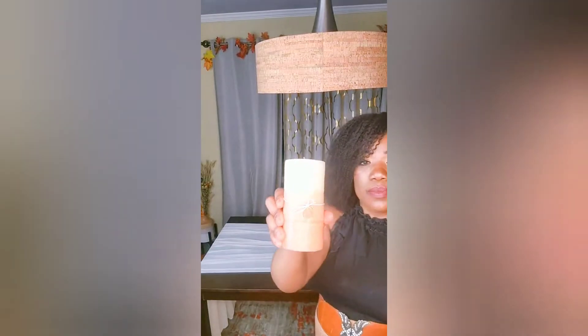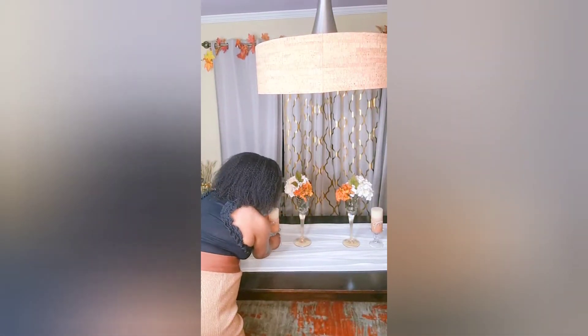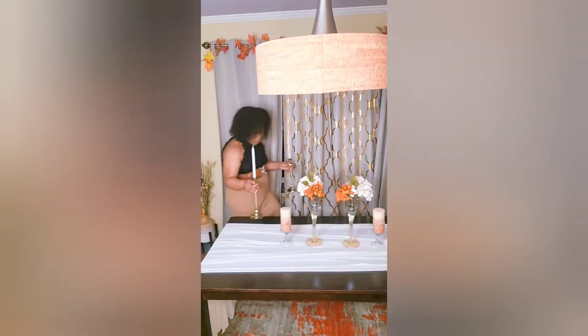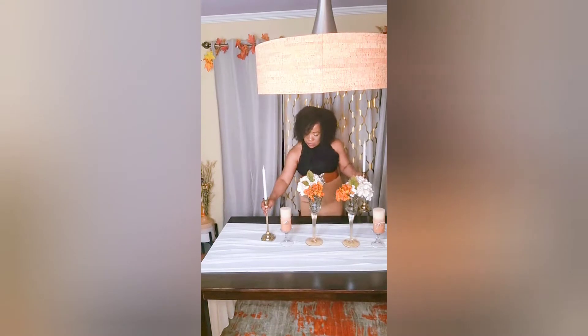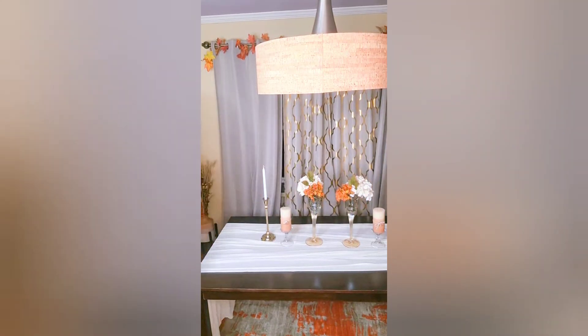These beautiful earth-tone colored candles were found at Burlington Coat Factory. They were only $4.99 for two big candles and they went really well with the theme decor. The candlestick holders were purchased at HomeGoods — I believe $19.99 for three — and they went really well with the theme decor as well.